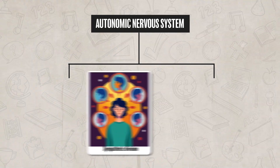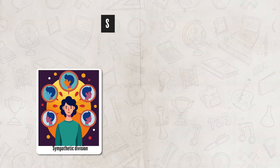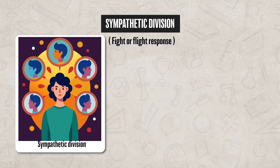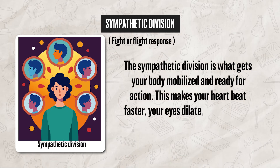Now, the autonomic nervous system does have two divisions which work together, especially in an emergency. The first is the sympathetic division, which is sometimes referred to as your fight or flight response. The sympathetic division is what gets your body mobilized and ready for action.